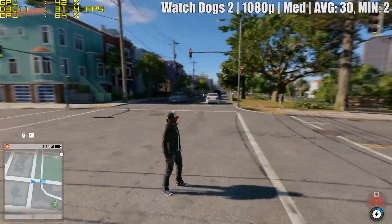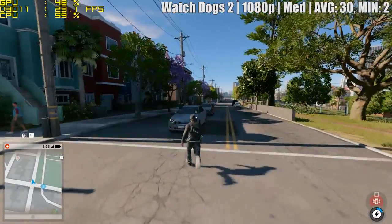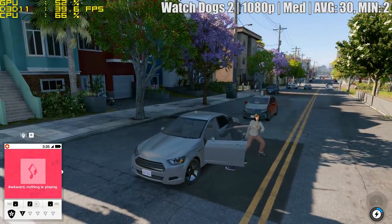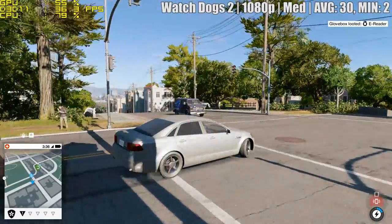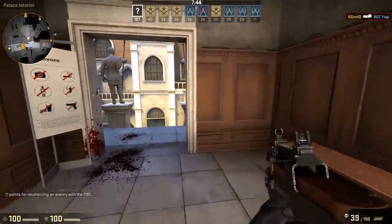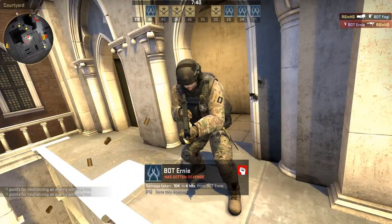Finally, it's Watch Dogs 2. A recent patch fixed some stuttering for me on my main system, but most of the time the game still remains problematic, and this system is no exception. The game hovered around the mid-30s with some serious slowdown. But there is a silver lining — we upped the CPU speed to 3.8GHz. Any higher caused restarts, but this was the sweet spot.